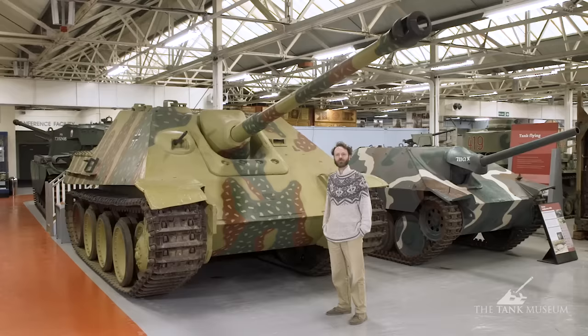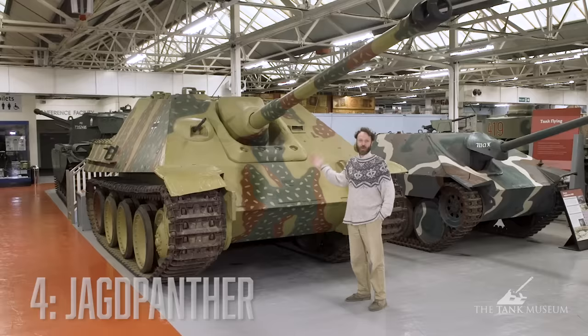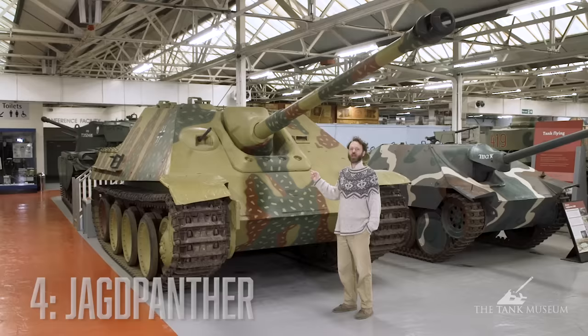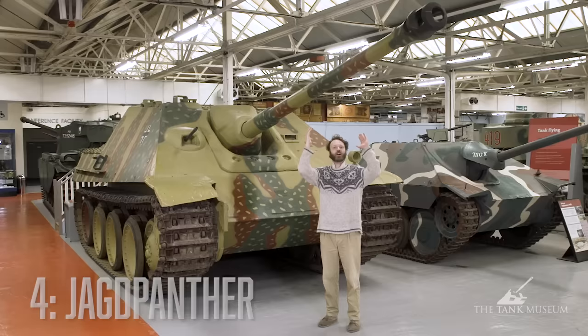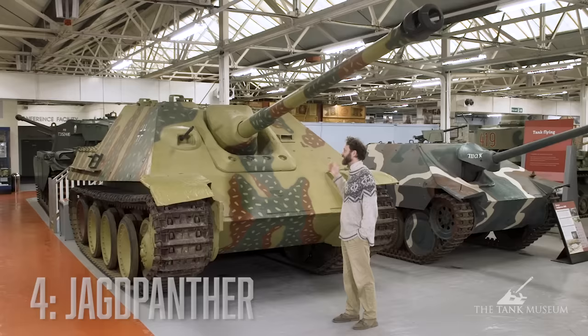I don't think it's going to surprise anyone that I've picked this, because this is big, German, heavy and powerful — and if I didn't pick one vehicle that was a big, heavy, German, powerful thing, perhaps I'd be lynched. This is the Jagdpanther. You've probably heard of the Panther tank — well, this was the tank destroyer version. So instead of a turret, it's got a low-set, fearsomely powerful 88-millimetre anti-tank gun on the front of it. It was a very effective and feared weapon — it could knock out enemy tanks and then scoot.